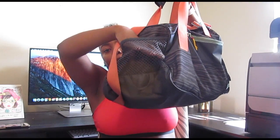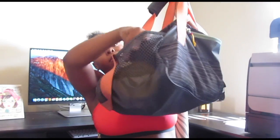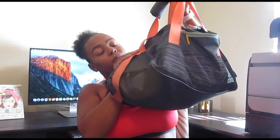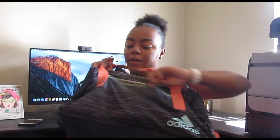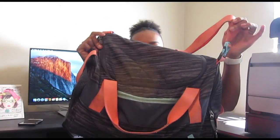It has a little mesh pocket where I stick my phone while I'm training, because I keep my gym bag on the floor while I train. It has a little front pocket with a zipper, a big pocket with a zipper, and then the main pocket. Let's get started with the little outside pocket.